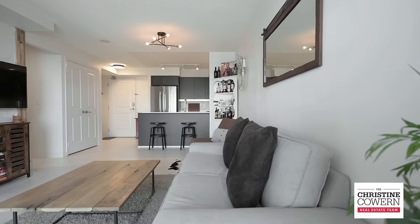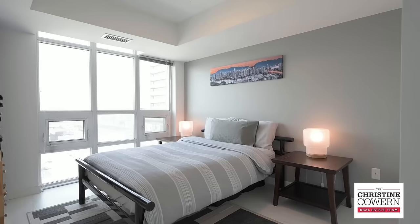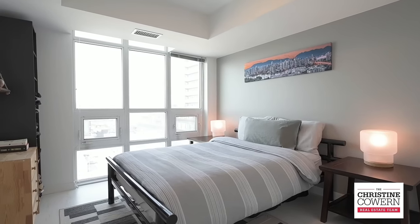The cozy bedroom has floor-to-ceiling windows that stream in natural light during the day and offers a beautiful urban cityscape of twinkling lights, not to mention the lovely lake view.